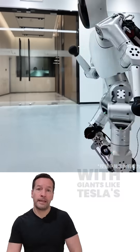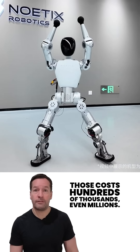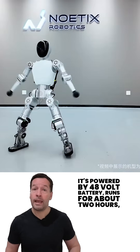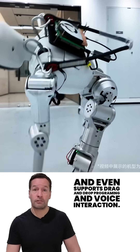Now, Bumi isn't trying to compete with giants like Tesla's Optimus or Boston Dynamics Atlas — those cost hundreds of thousands, even millions. Instead, it's targeting schools, hobbyists, and anyone curious about robotics. It's powered by a 48-volt battery, runs for about two hours, and even supports drag-and-drop programming and voice interaction.